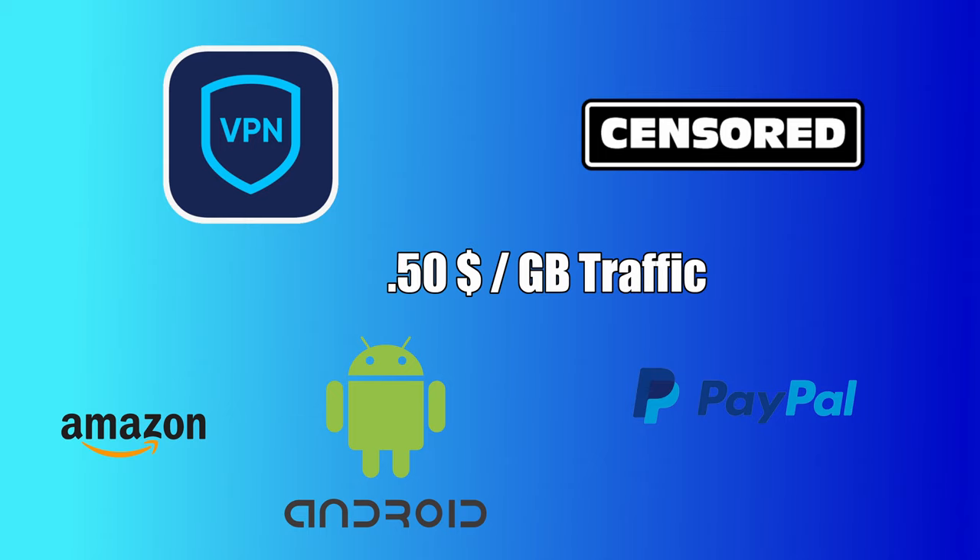The big upside is that there is no limit on how much you can earn. Also important to note is that the rate might depend on your location, and the payment methods are PayPal and Amazon gift cards.